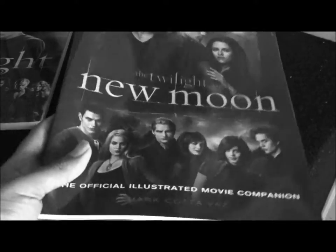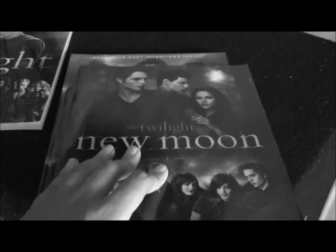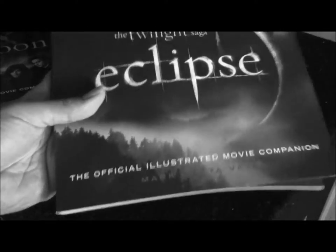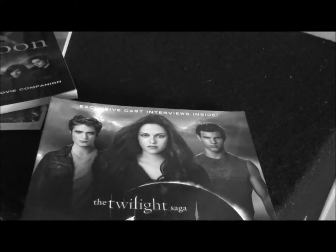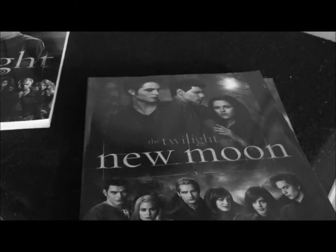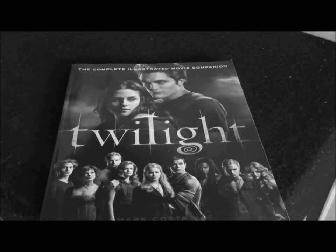Then we move on to the Twilight Saga New Moon, and then we have the Twilight Saga Eclipse. What I don't have is the Breaking Dawn movie companion — hopefully I will find that at a later date. So I'm going to set these two off to the side and we begin with the first one.